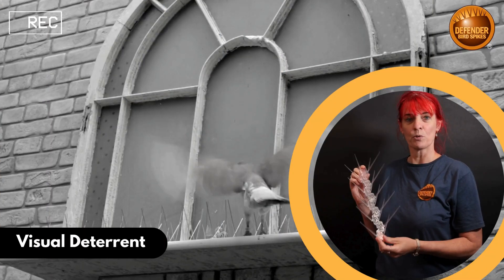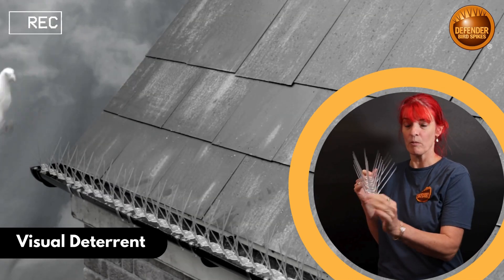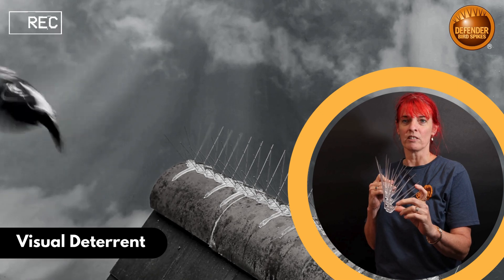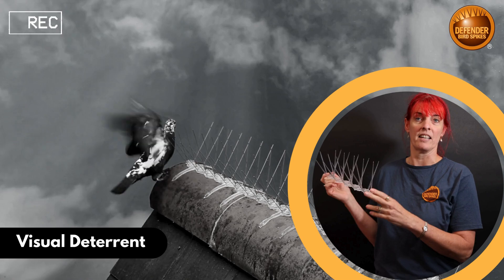First, they're a visual deterrent. Birds are incredibly clever with very sharp eyesight, and they can just see where bird spikes have been installed. The multi-angle pins will look inaccessible and hostile to the bird, so if there's an easier, more accessible ledge, they'll simply fly off and go and sit there.